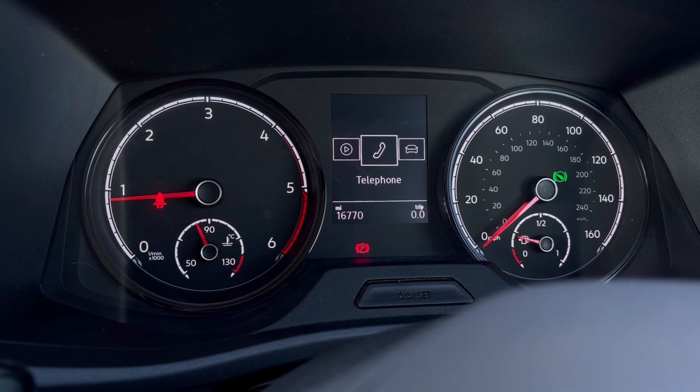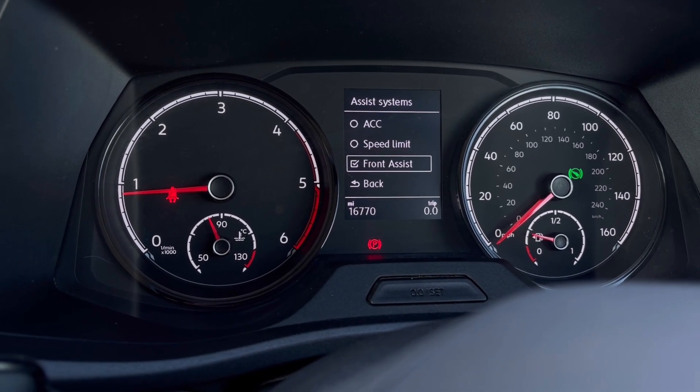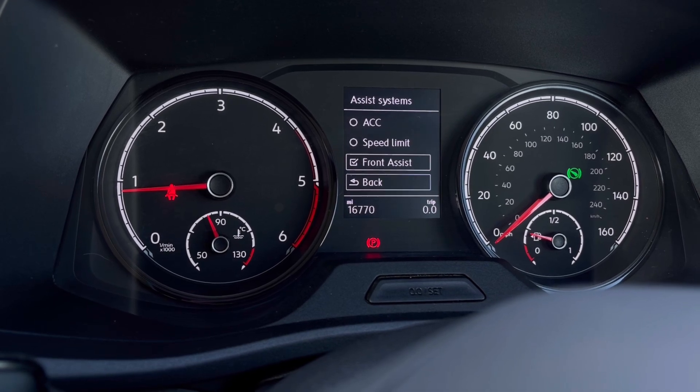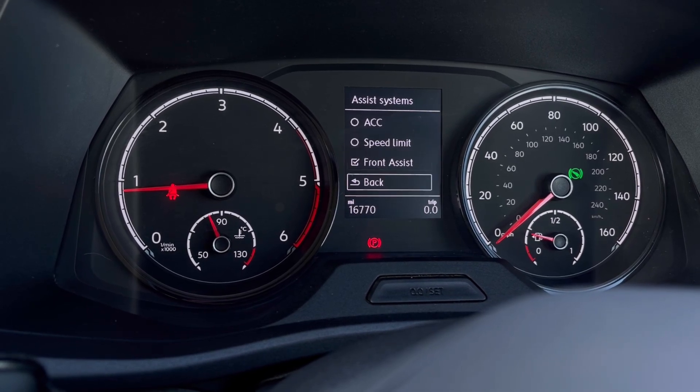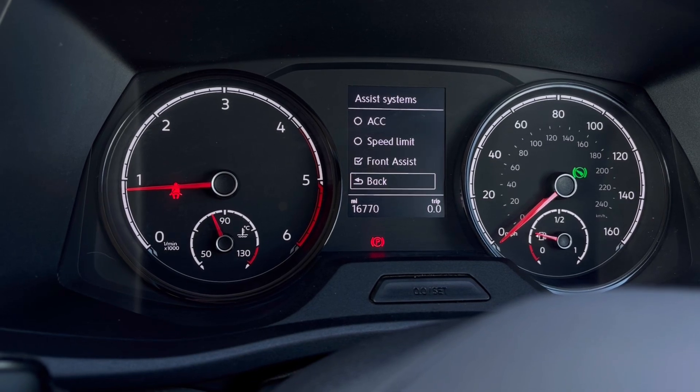Once this fantastic van comes to life, we can gain access to the dashboard display where we can view key information like our mileage while we move. We also have driver assist systems featuring adaptive cruise control to maintain a safe and steady speed whilst travelling on the motorway.